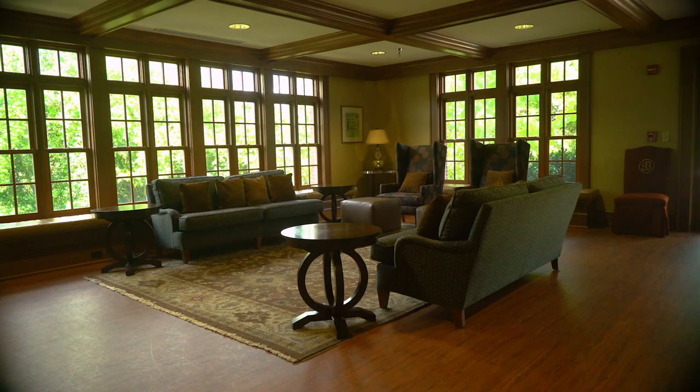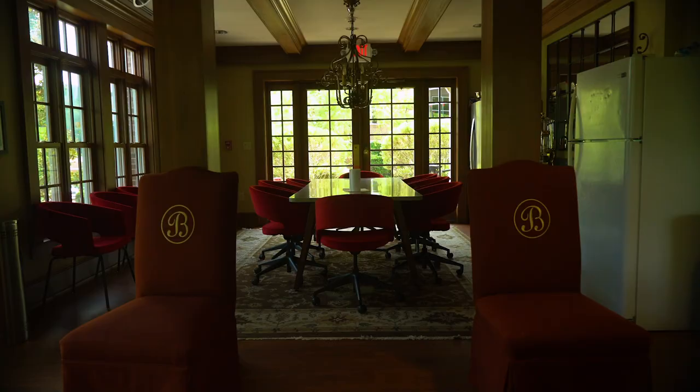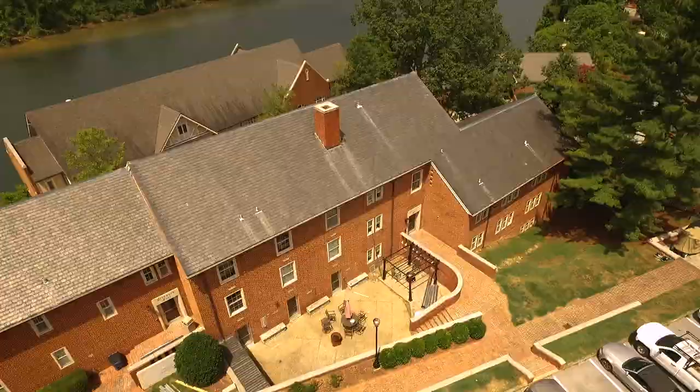Boys who call Harrison Hall home enjoy its convenient location on the hill directly across from the Gary Dining Hall and the Student Center. It features a comfortable meeting area and a lounge complete with a kitchen on the first floor and an additional lounge on the second floor. Harrison is also home to some of the best mountain views on Baylor's campus.